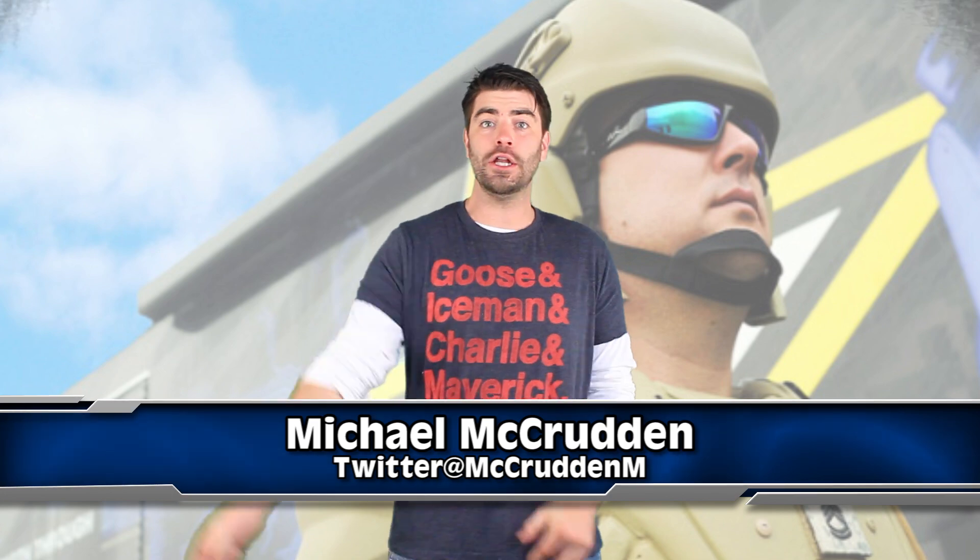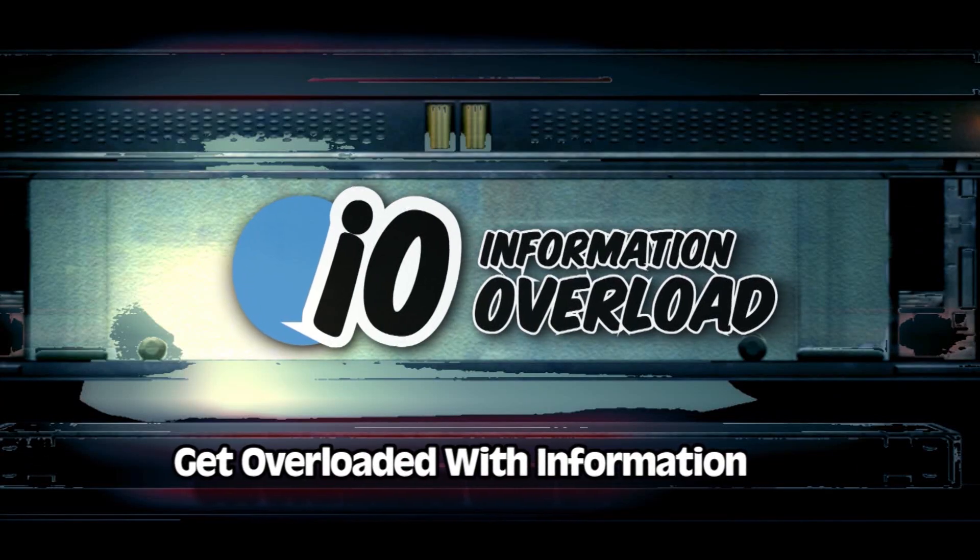My name is Michael McCrudden talking to you about the American military here for you on Eye Up. Now have any of you guys been in the military, do you have any training, has your life been affected by war?